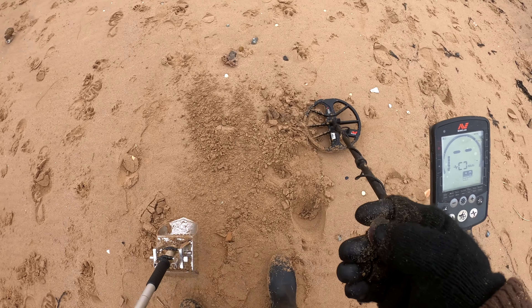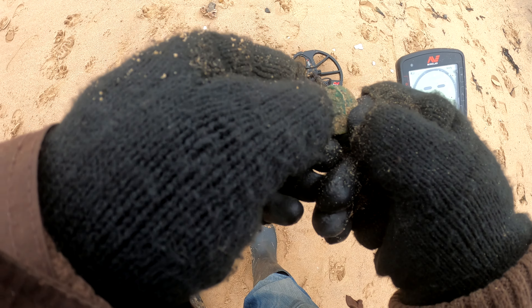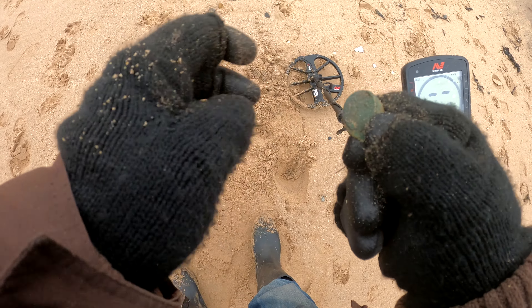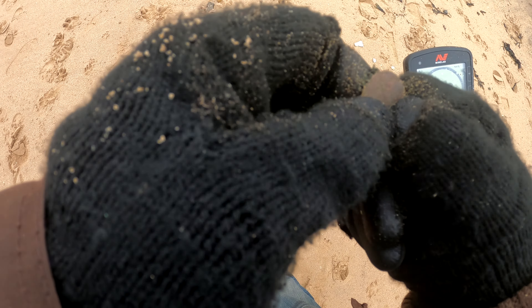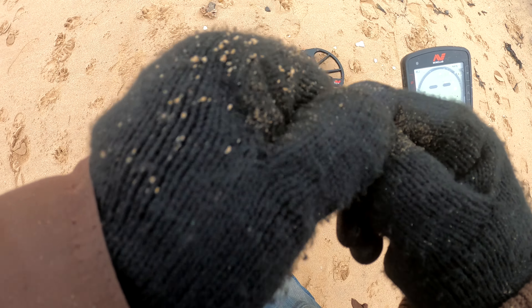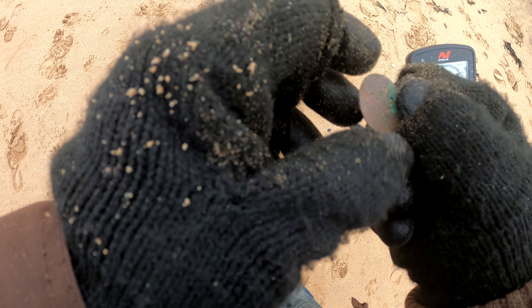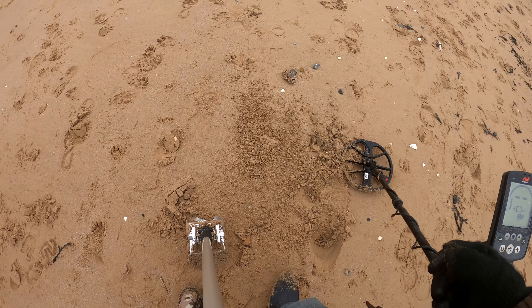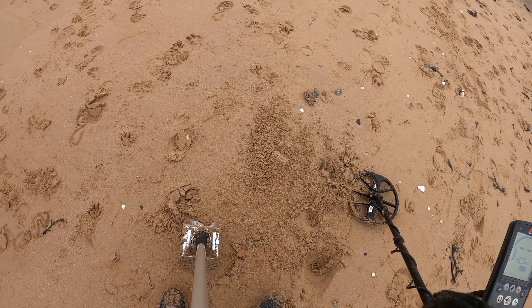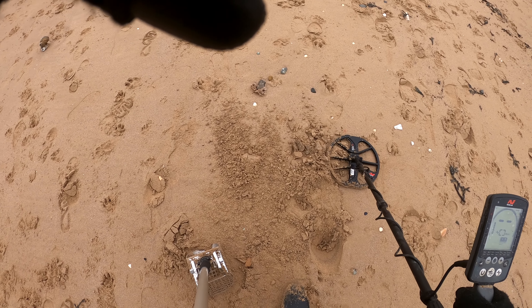What have we got? Another pretty pre-decimal — probably a half penny. Bit thin. That's another one for a clean up. Sorry about the noise — they're putting the Christmas lights up here on the sea front. Anyway, I'll carry on and see what else we find.